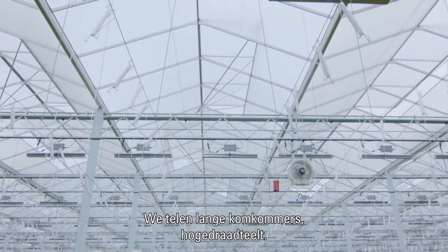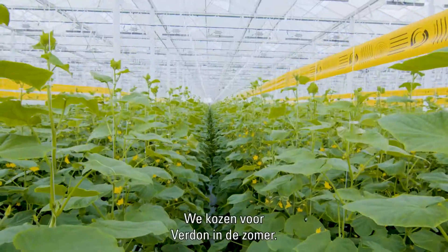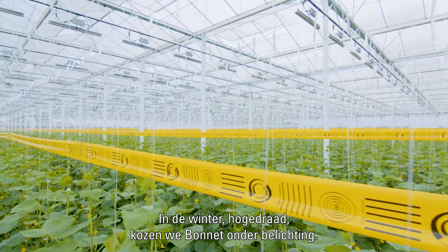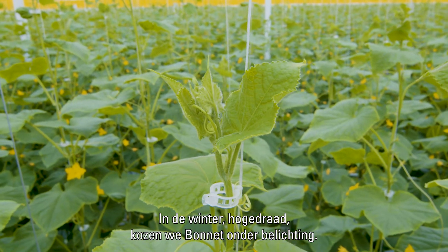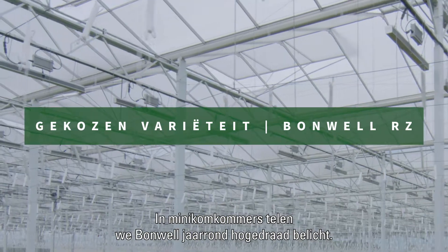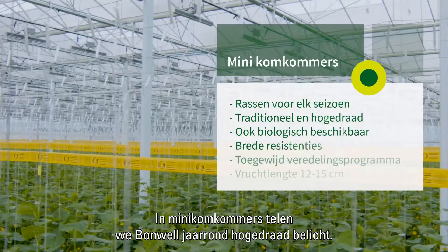We're growing Long English Cucumbers, High Wire. The variety we choose in the summer is Verdun. In the winter, High Wire under Assimilation Lighting, we're growing Bonnet. For Mini Cucumbers, we're growing Bonwell all year long, including our High Wire lit production.